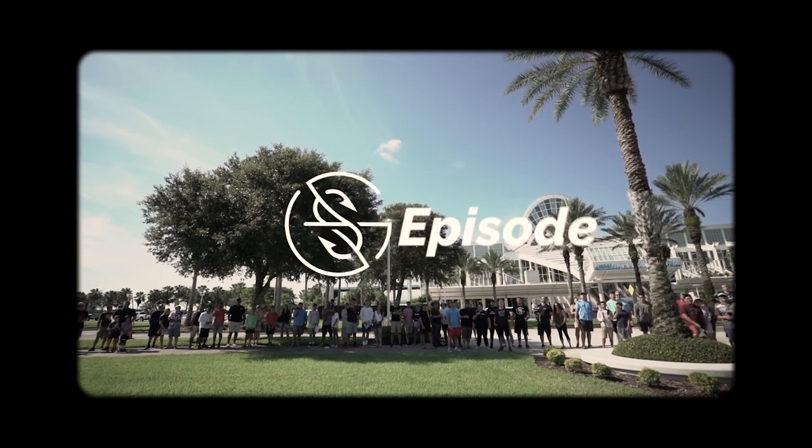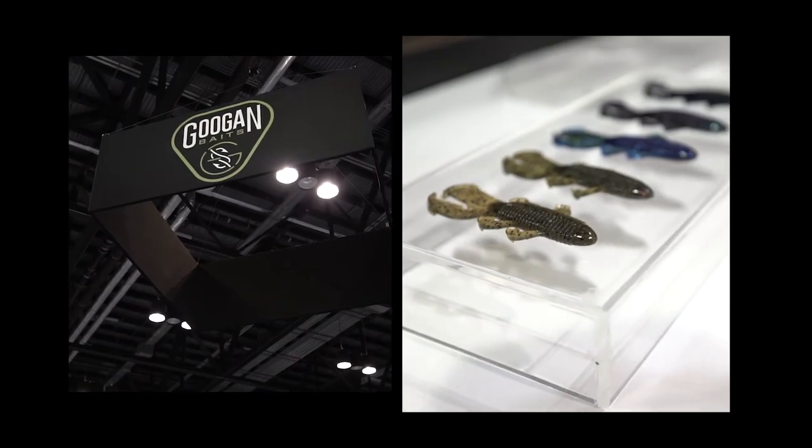Welcome back to another Guggen Squad episode. The Trench Hodge. The Mondo Worm. Crack and Crawl. This is huge. He designed this bait. I am Lake Fork Guy, otherwise known as Justin Rackley — that's my real name. Everybody just calls me LFG or Rackley here at the Guggen Squad.